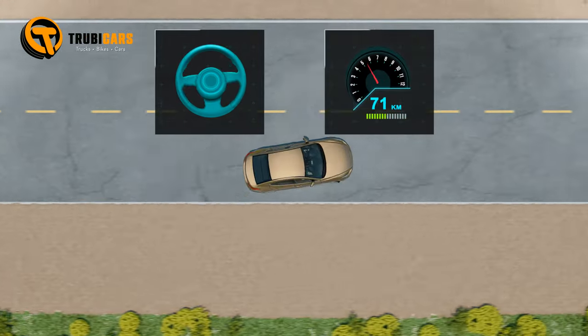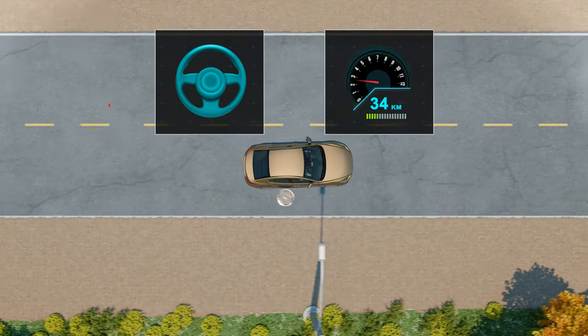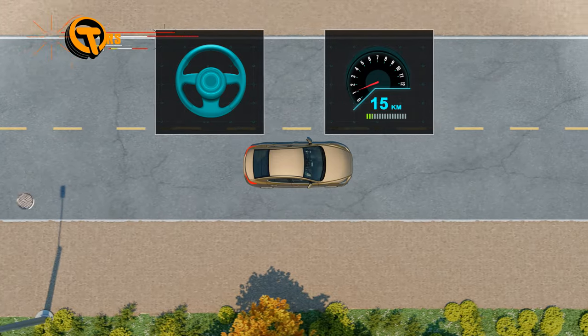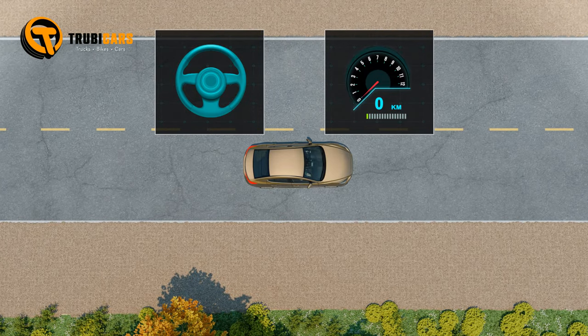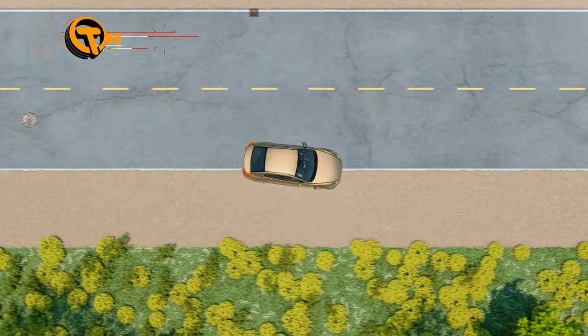Grip the steering wheel tightly. Lift your foot off the gas pedal so your vehicle slows down gradually. Only use the brakes when you've slowed down enough to stay in control. Don't steer onto the road shoulder until you're in control.